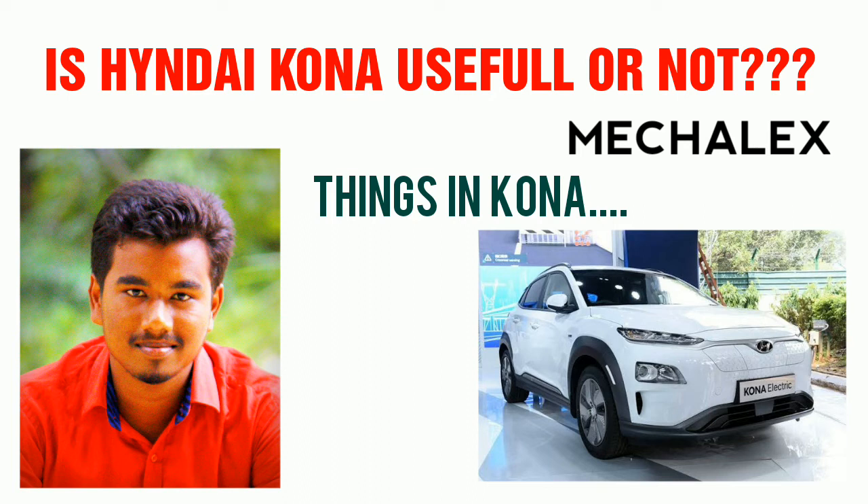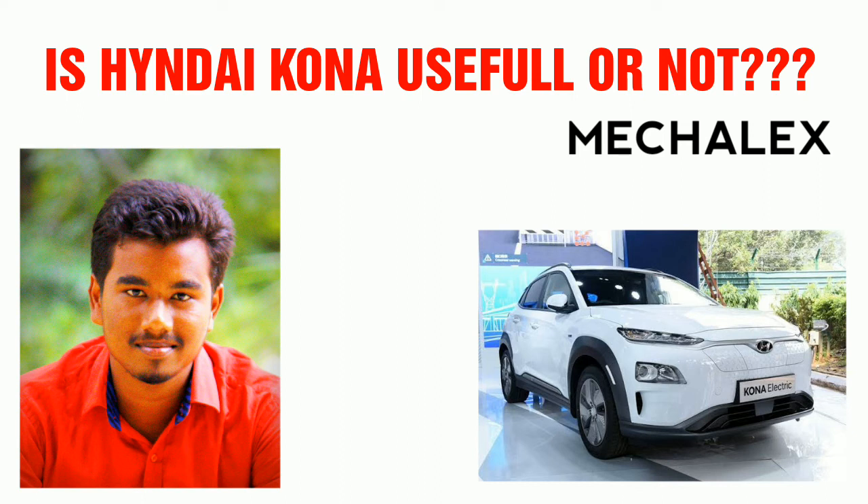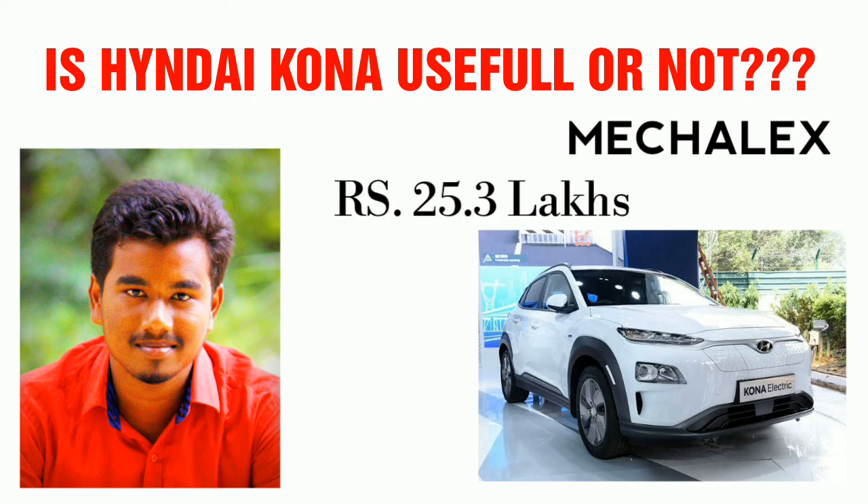Rear parking sensors and a rear camera are also available. These are the specifications of the first electric car. The launch price is 25.3 lakhs ex-showroom.